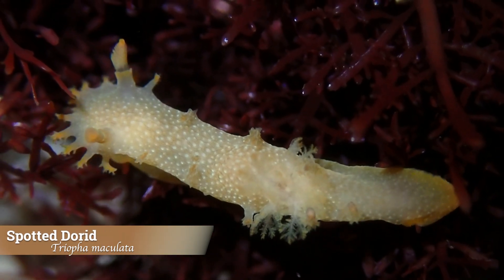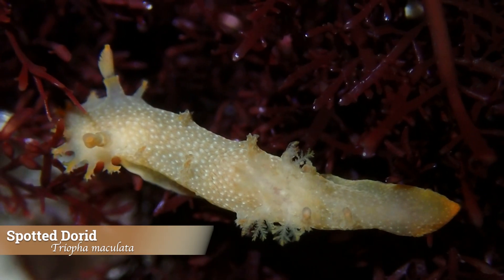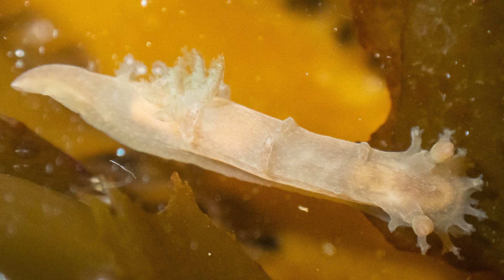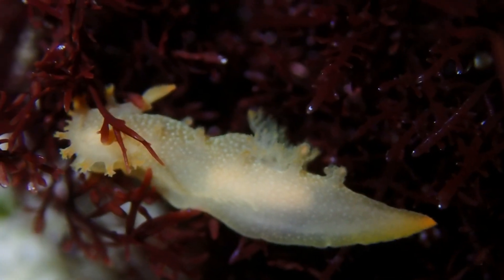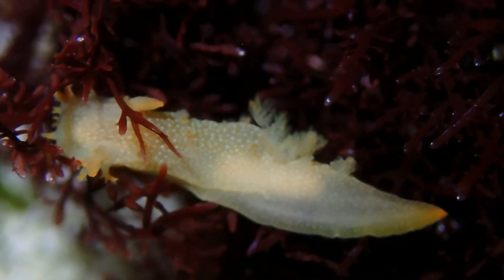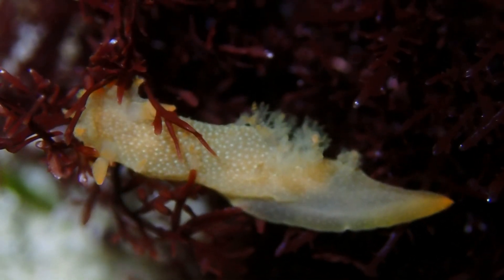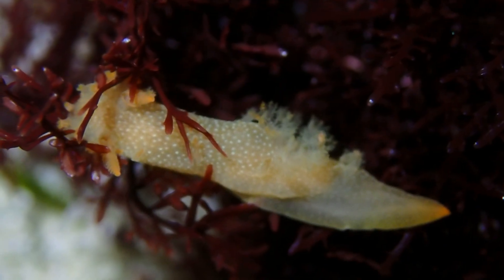Another beautiful find is the spotted dorid. It ranges from Alaska down through Baja California and is one of the more commonly seen dorids along the Pacific coast. These nudibranchs can grow to about two inches long. The body is usually creamy white or pale yellow with a soft velvety texture. Near the back is a fluffy cluster of gills used for breathing that can retract for protection. The spotted dorid often feeds on sponges, and its coloration can actually help it blend in with the encrusting surfaces it lives on — subtle but super elegant up close.